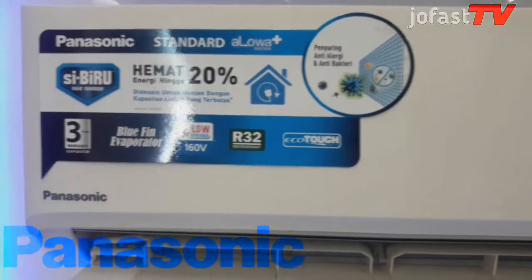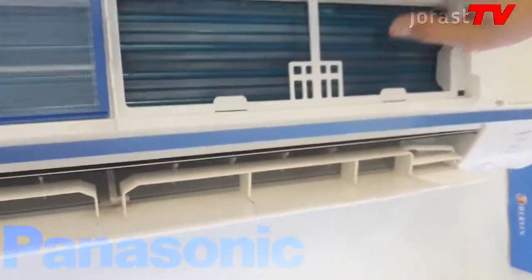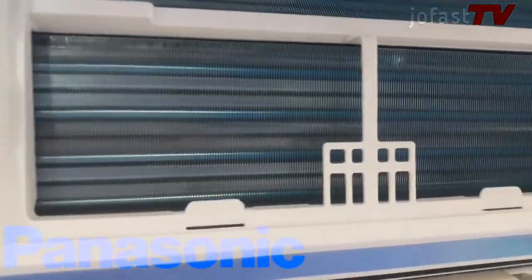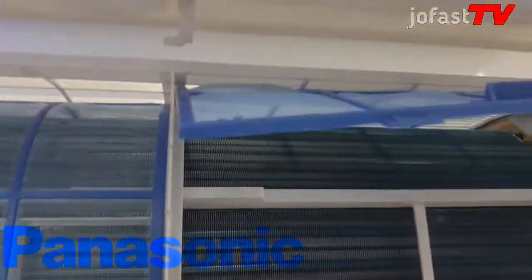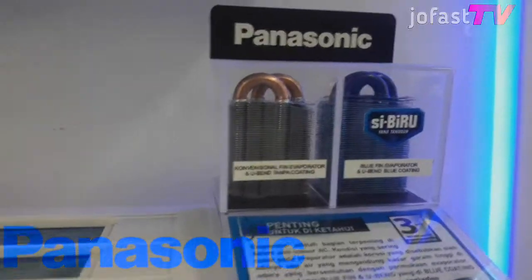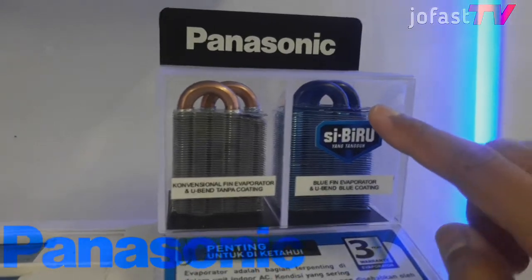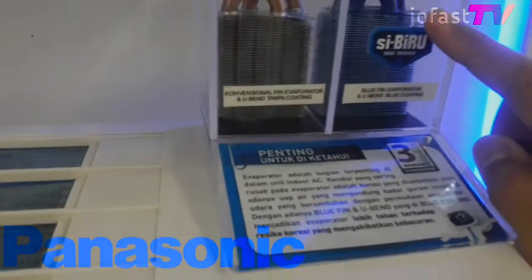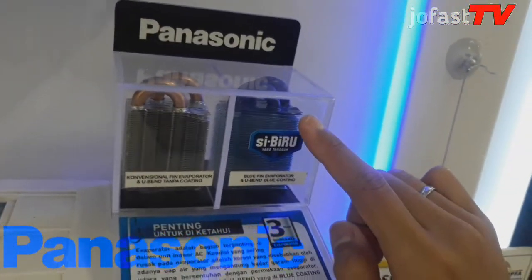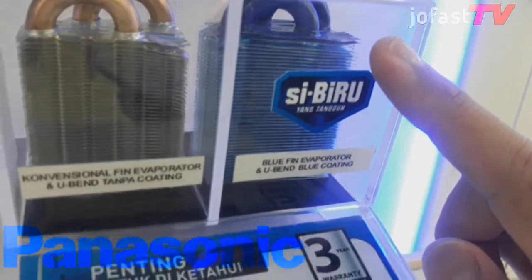Karena termasuk dalam seri Sibiru, sirip penyerap panas atau evaporatornya dilengkapi dengan material bluefin yang tahan terhadap korosi udara, air, dan zat korosif lainnya karena bersifat hydrophilic. Bagian u-band atau lengkungan pipa di evaporator ini dilapisi blue coating yang berguna meningkatkan daya tahan evaporator terhadap kebocoran, dan Panasonic menggaransikan khusus untuk evaporatornya selama 3 tahun.